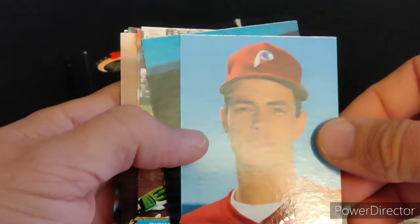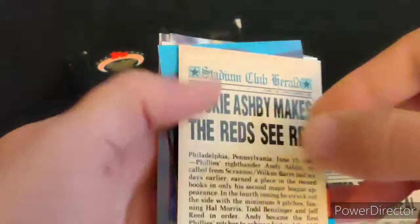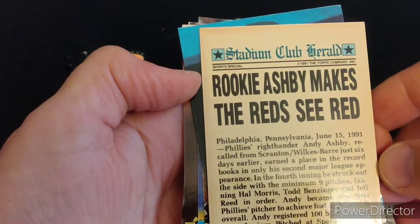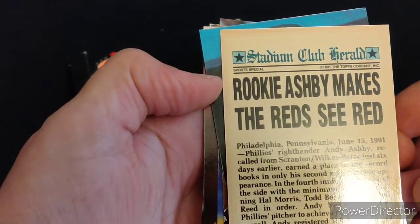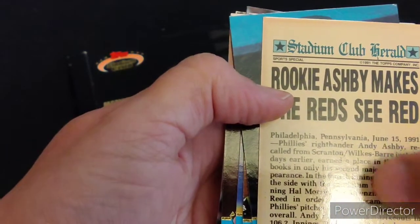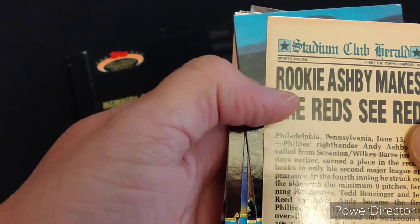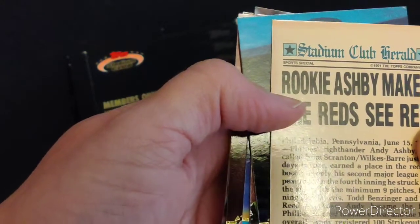A lot of notable pitchers in this deck. Andy Ashby, also from the Phillies. In the fourth inning he struck out with a minimum of nine pitches against the Cincinnati Reds. Andy registered 100 strikeouts in 106.2 innings back in 1989.